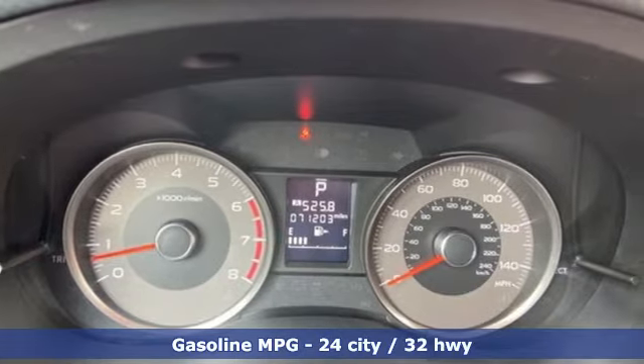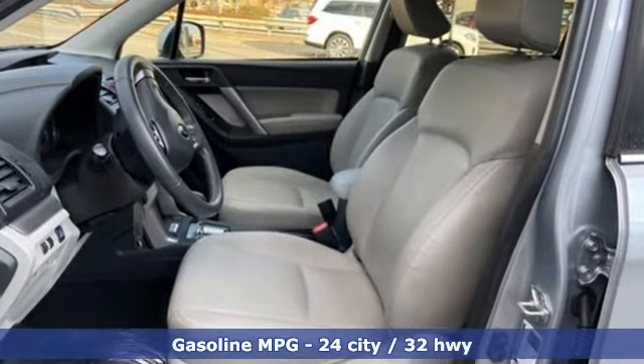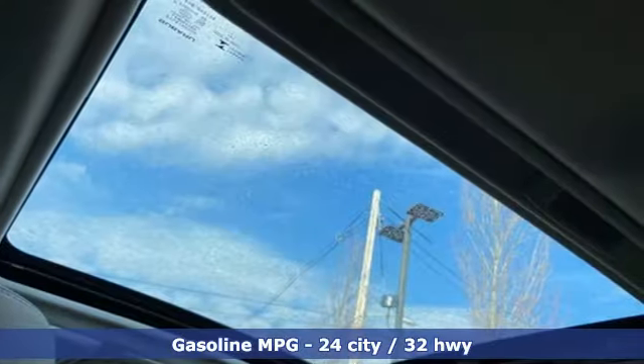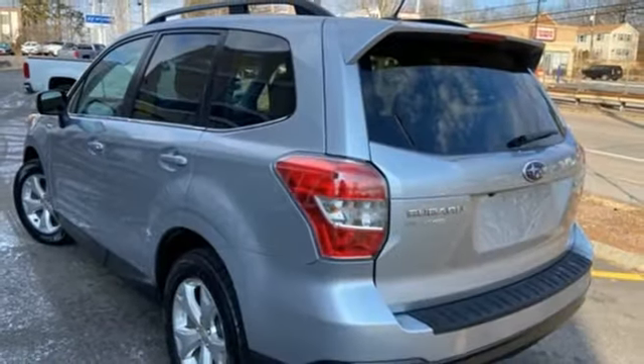External memory control, power heated mirrors, front heated leather bucket seats, wireless phone connectivity, manual tilting steering column.